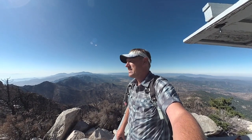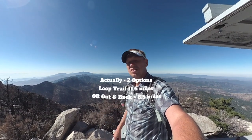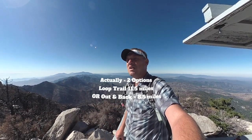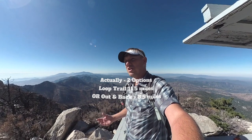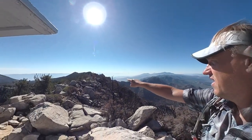Hey everyone, I'm at the fire lookout at Mount Tequitz in San Jacinto Wilderness Area and it's a fun hike. It's beautiful. I love it here — there's something rugged about this area, maybe because it's not as busy as the more popular areas to the north. This is a beautiful hike, a little over 10 miles, a little north of 3,000 feet of climbing. It's a loop trail, or you can just come to the peak and go back down.